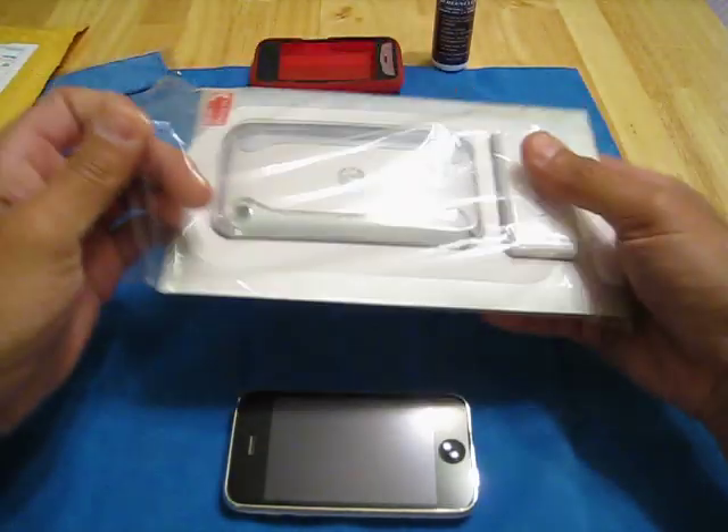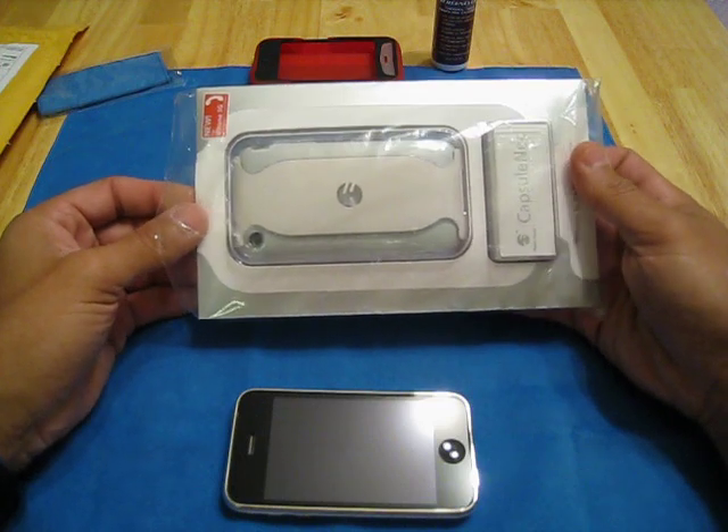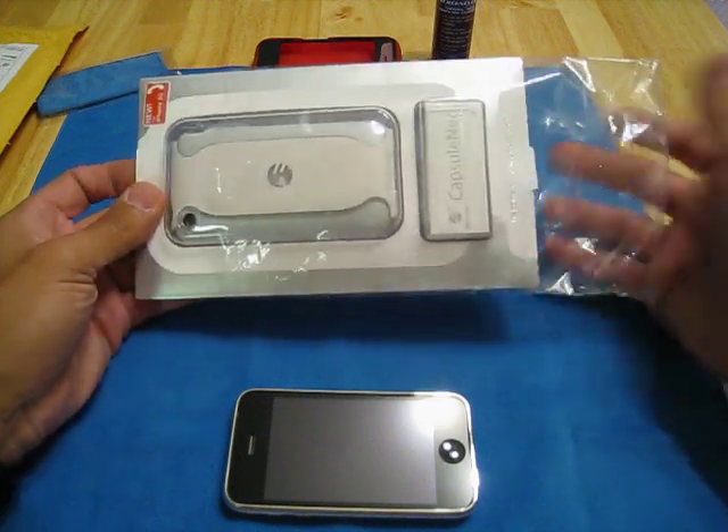My other case, I ordered it Sunday night, Monday morning, like 4 in the morning, and I got it that Thursday. So it was about the same thing.